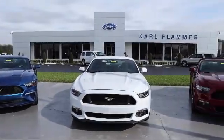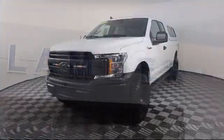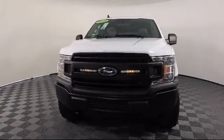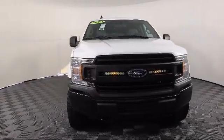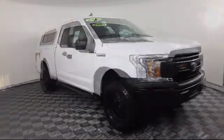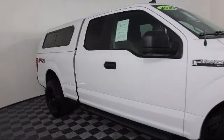Welcome to Carl Flammer Ford, and here's a look at another one of our vehicles from our great selection. It comes equipped with FX4 Off-Road Package, Auto High Beam Headlamp Control, Power Glass Side View Mirrors with Black Skull Caps, XL Power Equipment Group, and Exterior Parking Camera with Dynamic Hitch Assist.